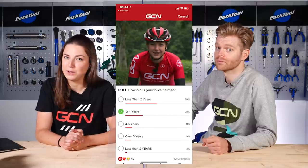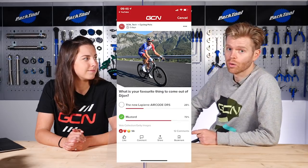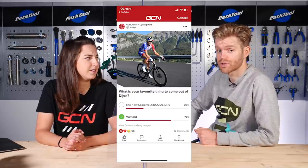Let's start with the poll results from last week where we asked you how old your bicycle helmet was. It appears the GCN audience is very sensible — 50% of you said your helmet was less than two years old, although 9% said it was over six years old. We also asked the most important question: what's the best thing to have come out of Dijon — Lapierre or Mustard? 72% of you said Mustard. We'll just have to hope no one launches the Global Mustard Network, otherwise we'd lose a lot of viewers.